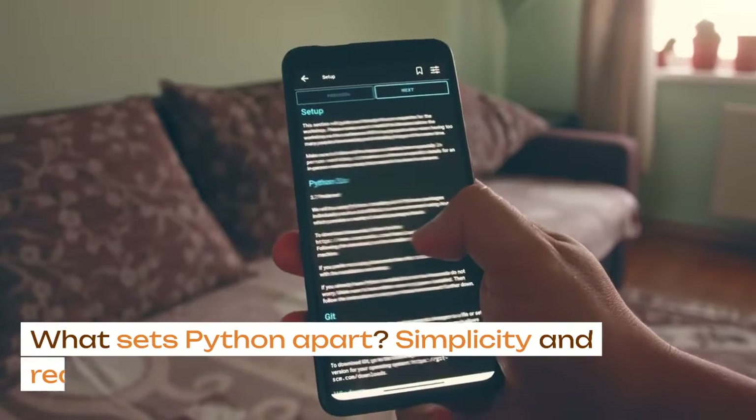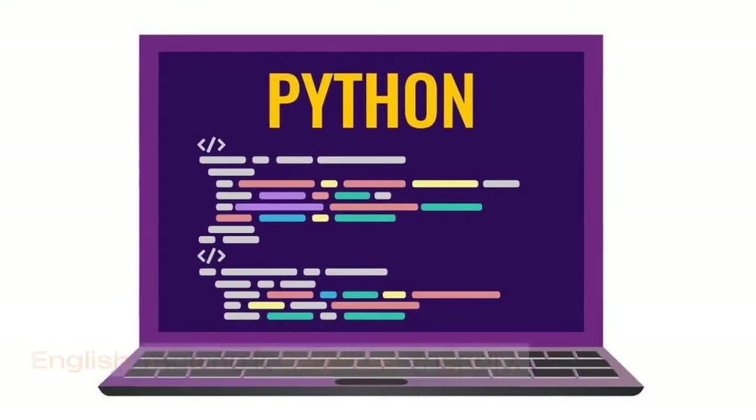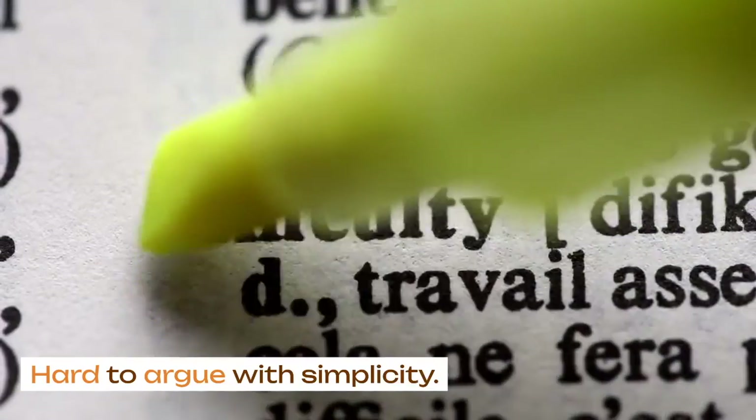What sets Python apart? Simplicity and readability. Unlike other languages, Python uses plain English, making it beginner-friendly. Compare this starting code for a Java application with the same app in Python. It is hard to argue with simplicity, isn't it?